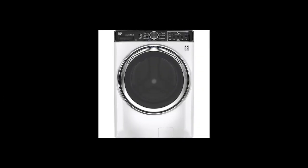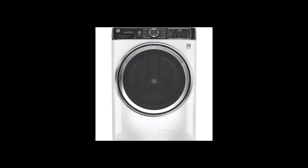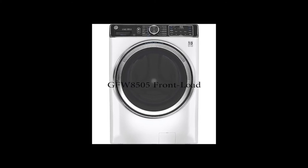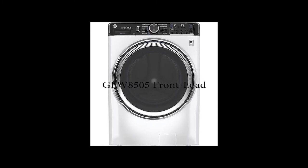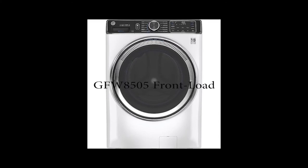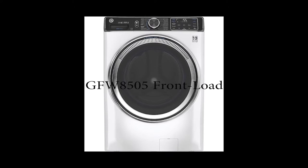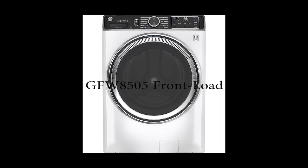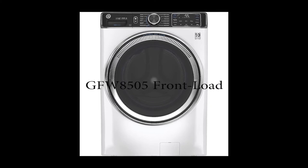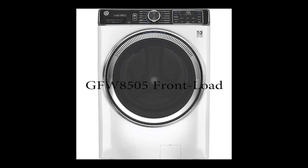Machine number two is a GE appliance, with the model name GFW850S — it's a front-load washer. This machine is the first in our listing to have a smart connection. It allows you to connect to Wi-Fi and to your smartphone. Just go to your app store or Play Store and download the application called SmartHQ. This app helps you control the machine when you are away from it, and it also lets you receive notifications.